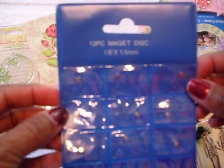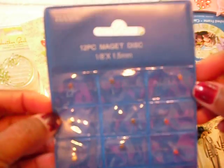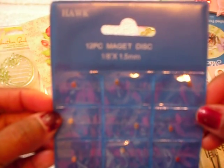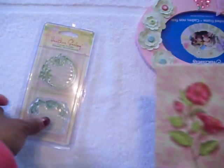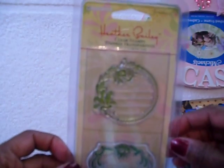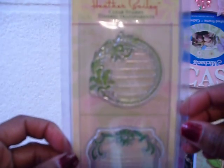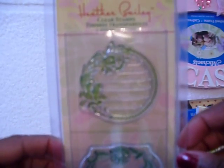And then she sent me some of these little magnets that she uses in a lot of her projects. If you haven't been over to her channel, I'll make sure to put all the channels down below — it is Scrap the World. And then she sent me a beautiful little notepad. I have the Heather Bailey stamp set, which is like journaling spots, and I've already opened these and oohed and aahed all over them.